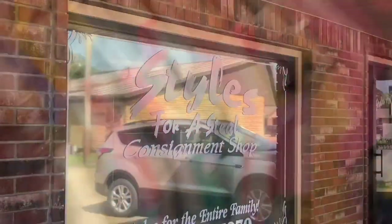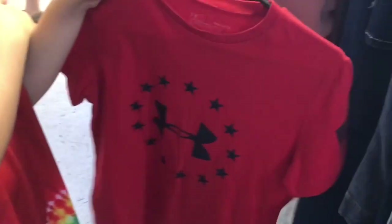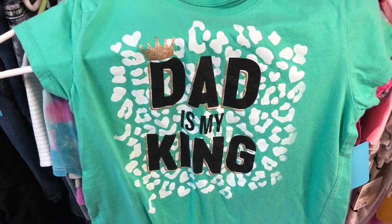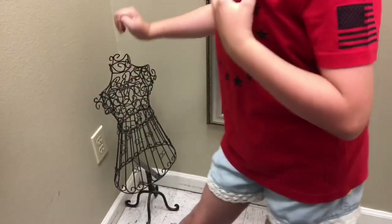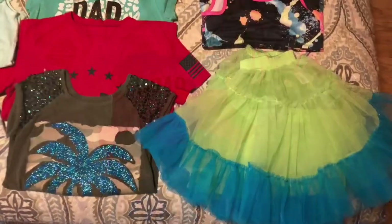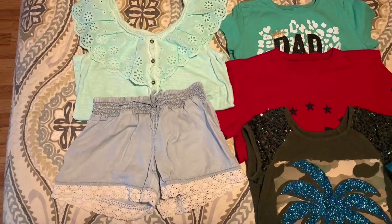The next day, I took my granddaughter thrifting. Our first stop was at a consignment shop in Mountain View where she had the best time picking out clothes. She had to get this daddy shirt and chose a few other things. She has a very unique style and just had the best fun choosing and trying things on. She wore the little tutu skirt and top to dance at the courthouse that night, and she looked straight out of the 90s.